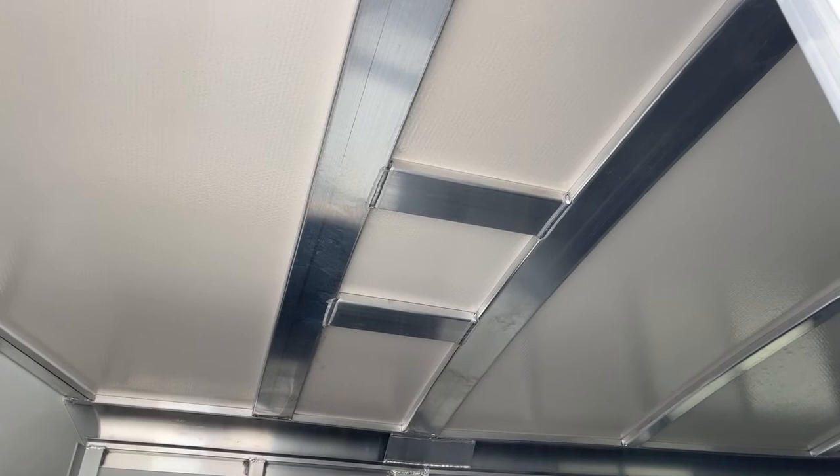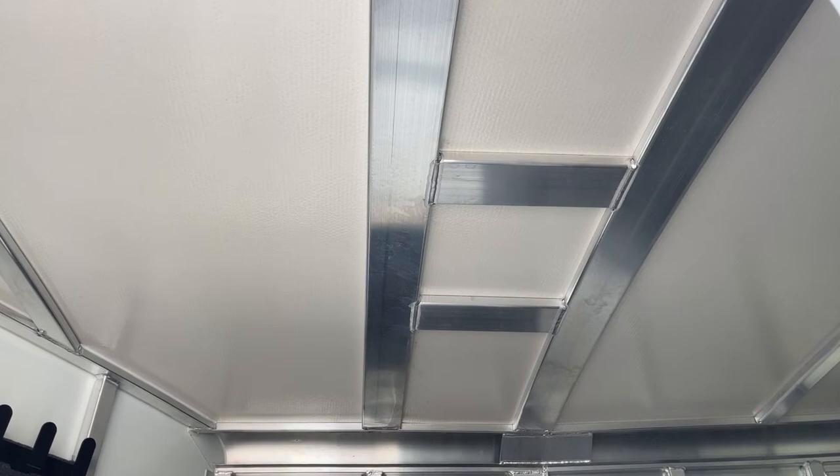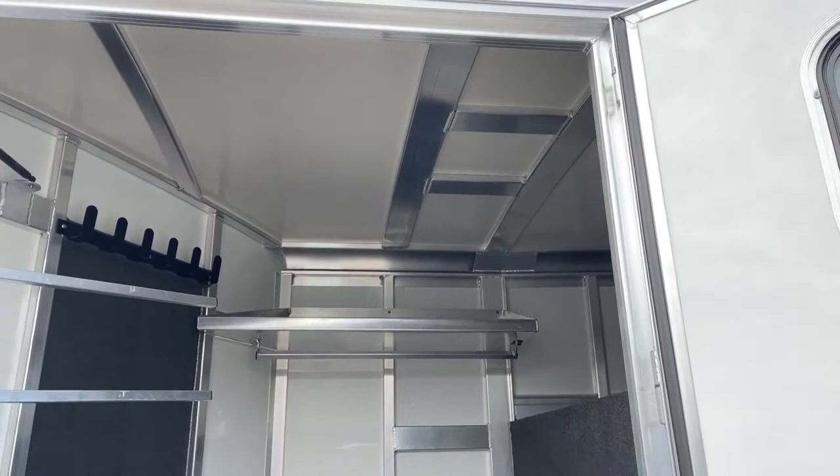On the roof here, you will see that we've got the framework for either an AC unit or a fan. If you wanted to install one of those, it makes it a little bit easier having the frame already there and ready for that to be done.